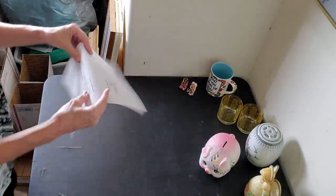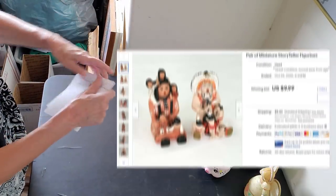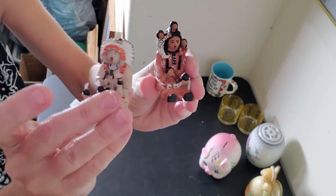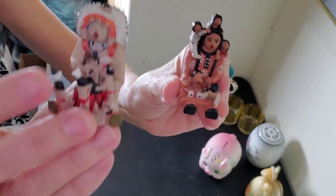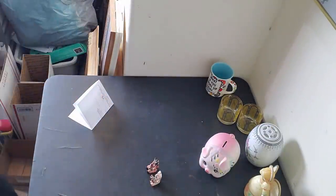Next we've got the little miniature storyteller figurines. These sold for the opening bid of $9.99. You might have seen me buy these on one of my thrift-with-me adventures — I found these at Salvation Army. Look at the little details on these — cute! Ten dollars, we'll take it for something like that.